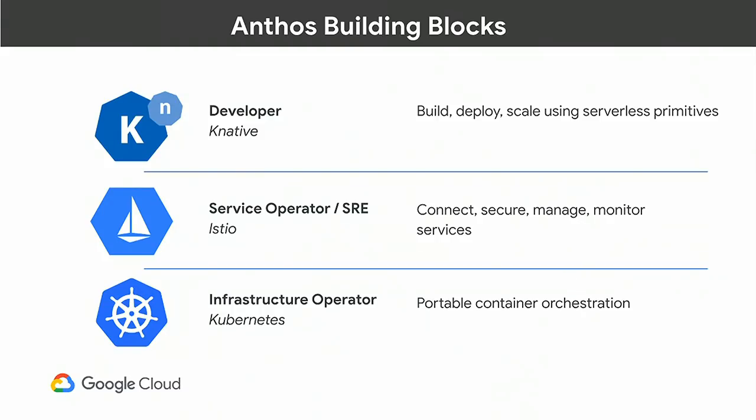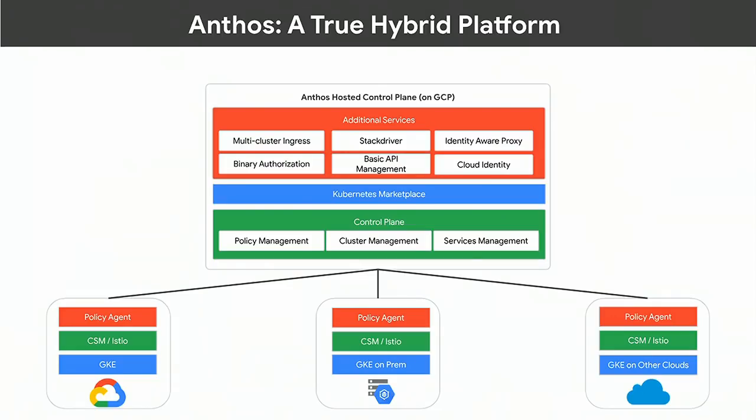I like to describe the building blocks of Anthos as primarily three open source technologies: Kubernetes for the infrastructure pieces, Istio for security and service management, and then finally Knative — cloud-run type environments where you can have that developer tooling experience so your devs don't have to work directly with Kubernetes YAML or go into the details of configuring Istio traffic splitting.